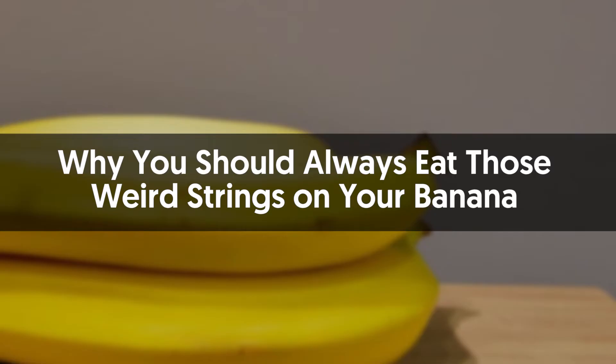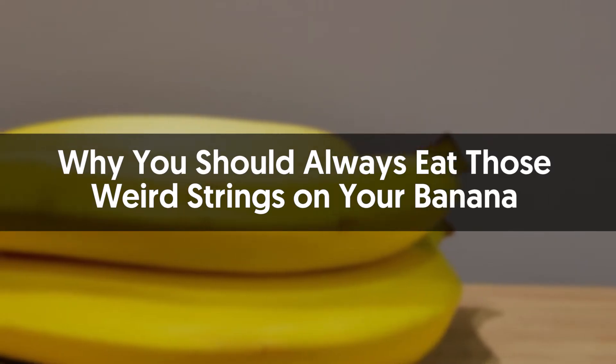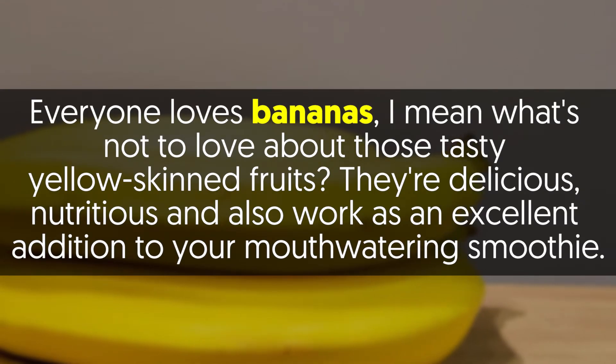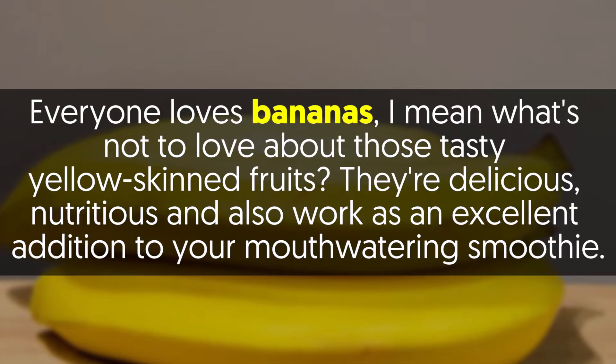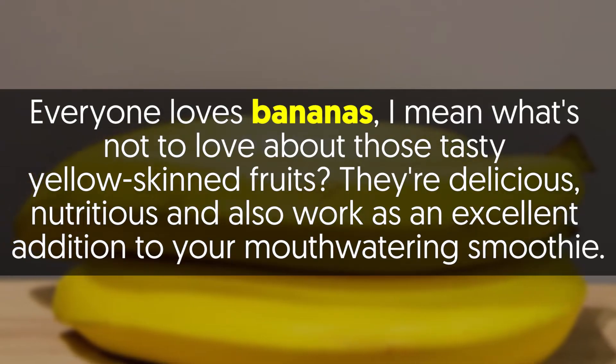Why you should always eat those weird strings on your banana. Everyone loves bananas — what's not to love about those tasty yellow-skinned fruits? They're delicious, nutritious, and also work as an excellent addition to your mouth-watering smoothie.